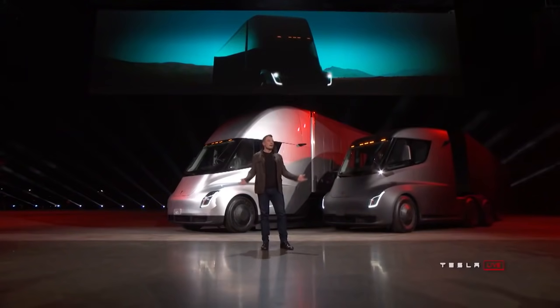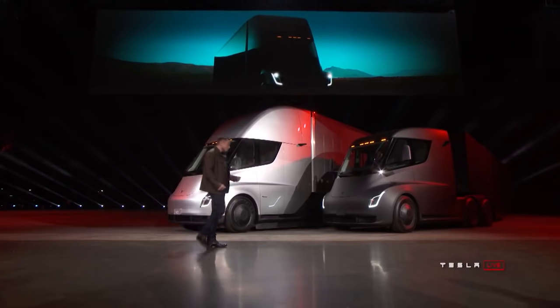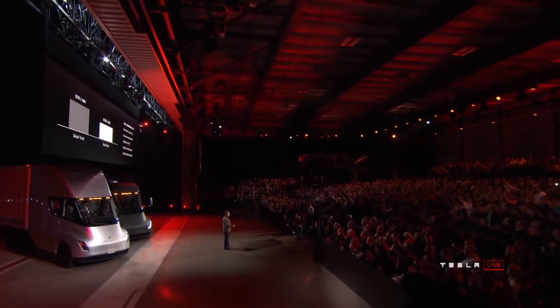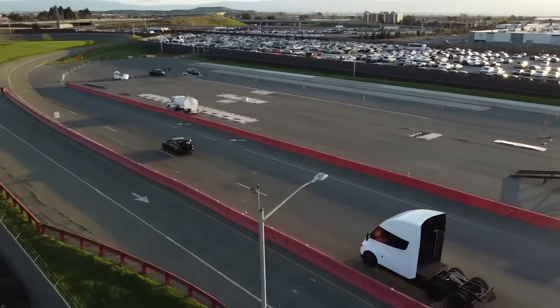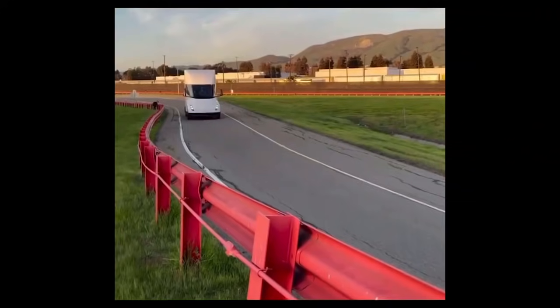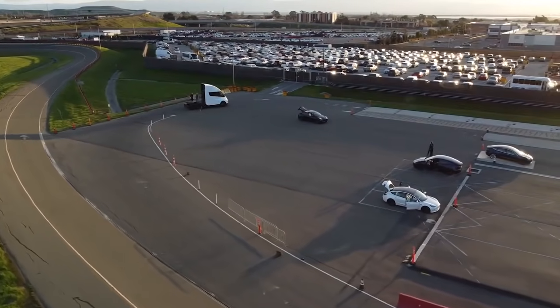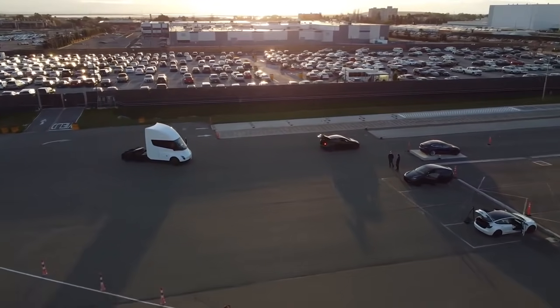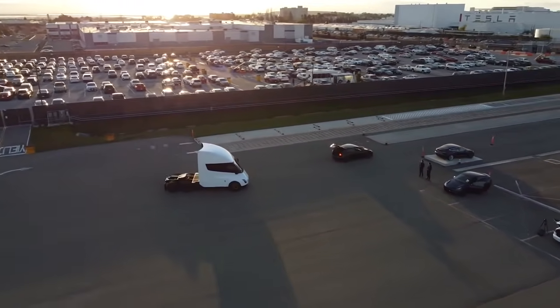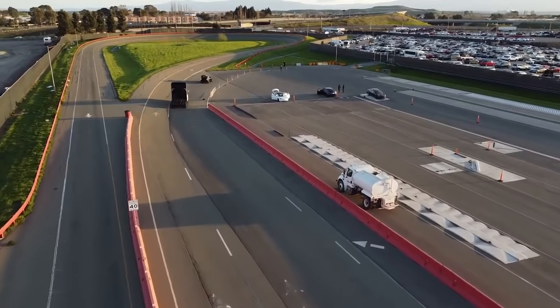Tesla getting its Texas plant up and running to build the Cybertruck is good news for those waiting on the Tesla Semi as well, since that is where the Semi will be built too. While electric Semis for long-haul trucking still seem pretty unrealistic, Tesla will likely argue that Semis make more sense for shorter routes, and that fuel savings add up over time since conventional diesel trucks get single-digit MPG. A Tesla Semi prototype was spotted last week running under its own power for the first time, and Tesla CEO Elon Musk promised deliveries in January.